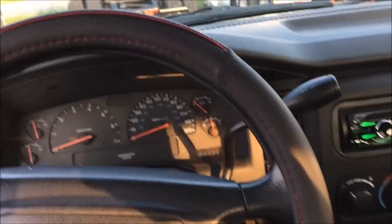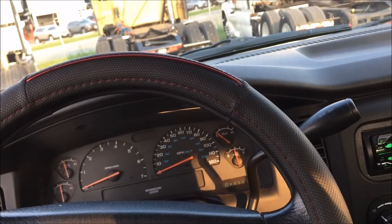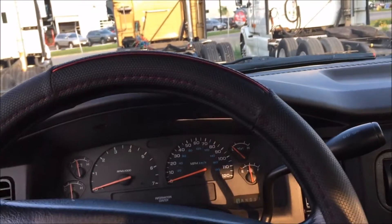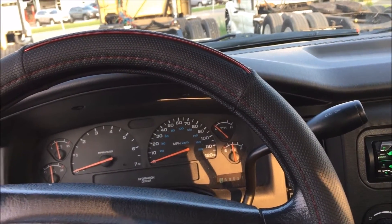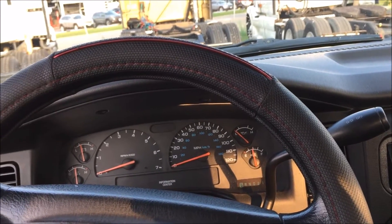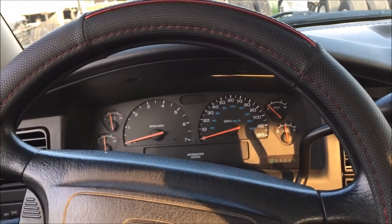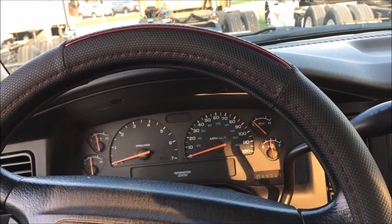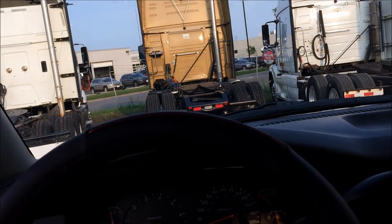I'm doing around 2000 RPM at 70 down the highway. They say after doing this, the four-to-five shift occurs at 55 miles an hour, and the torque converter doesn't lock up until 50 versus 40 from before — which you can either like or hate. It's more performance and sporty, I think.